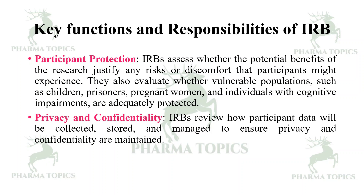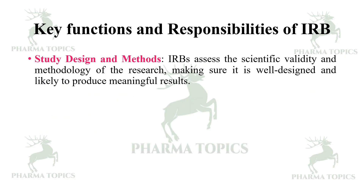Privacy and confidentiality — IRBs review how participant data will be collected, stored, and managed to ensure that privacy and confidentiality are maintained.